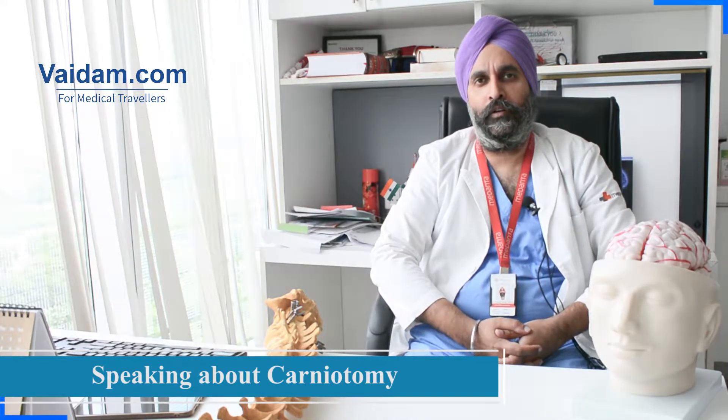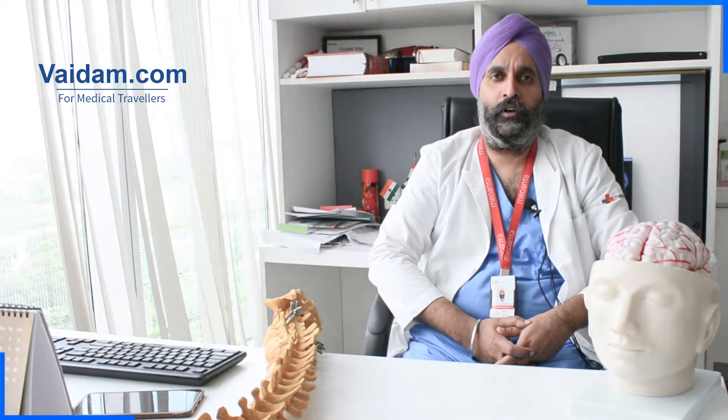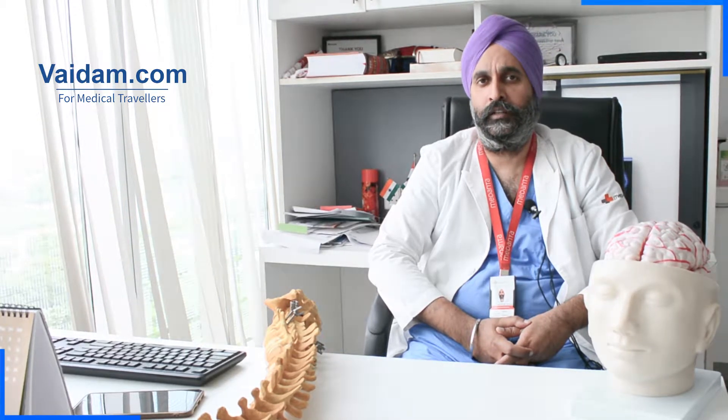At Medantha, we offer a comprehensive solution for brain tumors. We have the entire facility to investigate brain tumors — that includes a preoperative CT, MRI, and a PET scan if required. We do surgery in state-of-the-art operation theatres where we have intraoperative neuro navigation and intraoperative MRI — one of the first centers in the country and one of the very few centers around the world to have it.